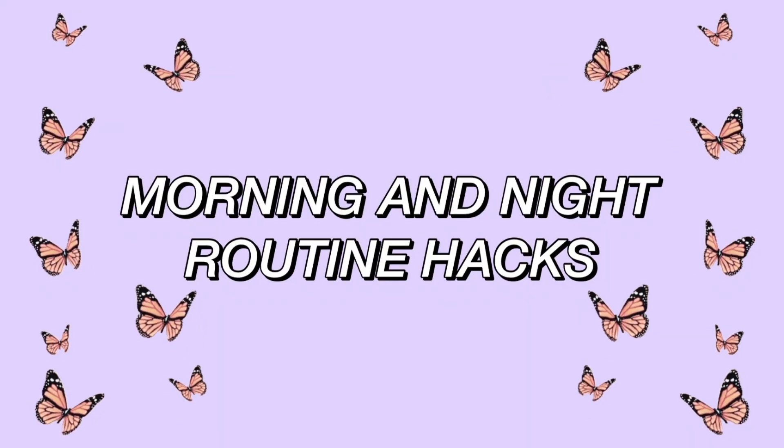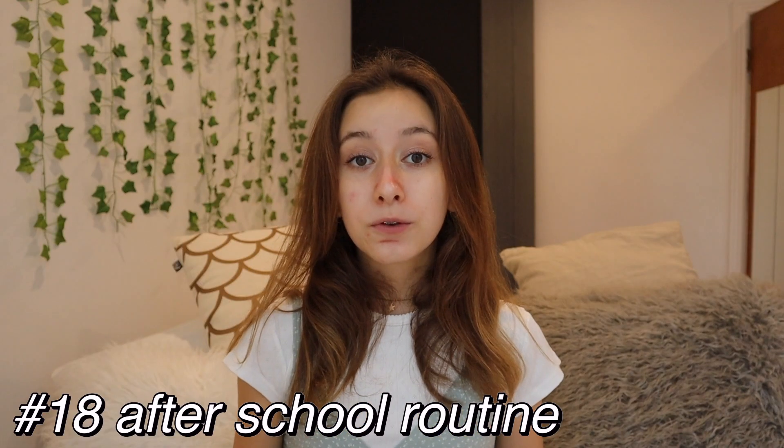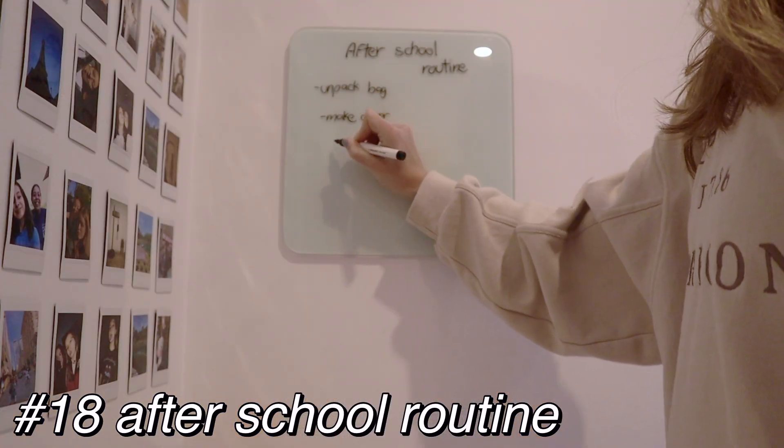Let's move on to morning and night routine hacks. When I get home from school, I usually write down what I have to do that night before the next day, and then relax and listen to some music. That's a little routine I've made up.